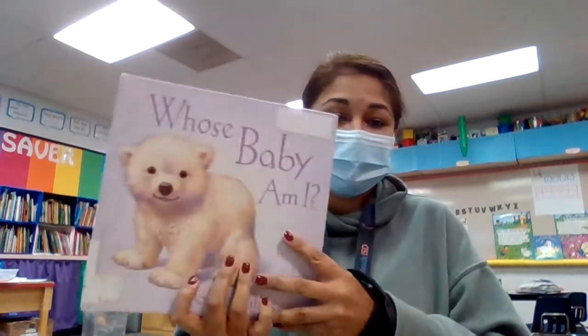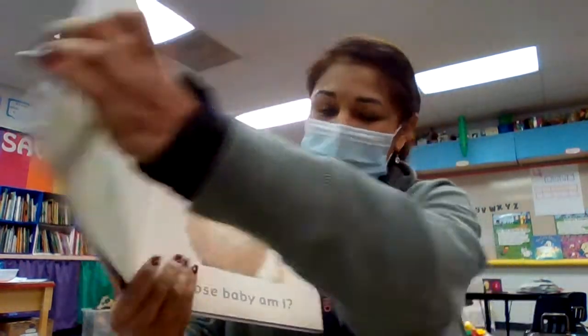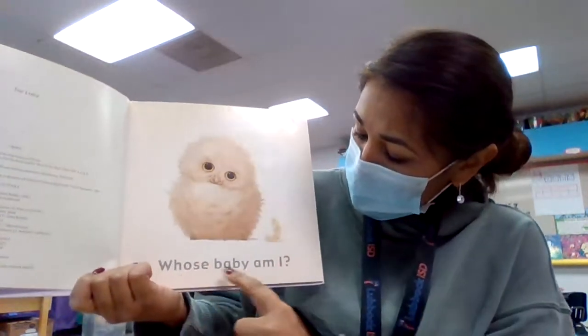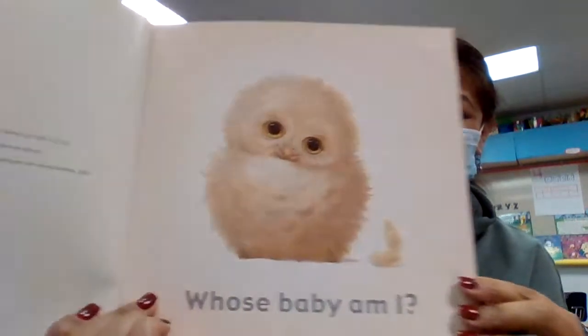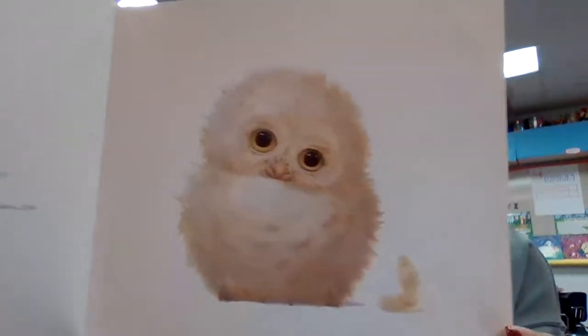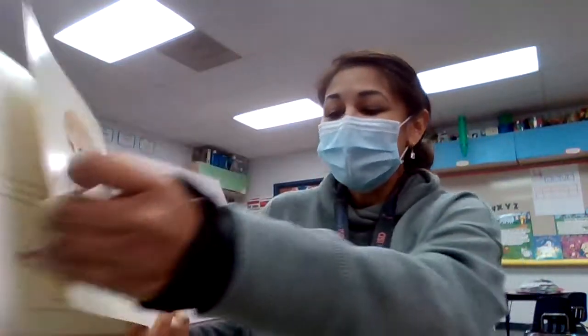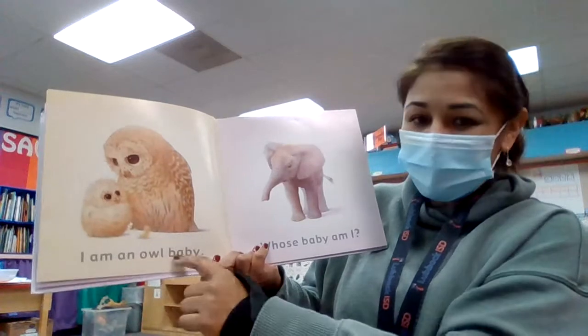I went to the library and one of my favorite books is 'Whose Baby Am I?' It starts off showing you a picture of a baby. Whose Baby Am I? Isn't that a cute baby? Take a look at that. Oh, look at that. I am an owl baby.